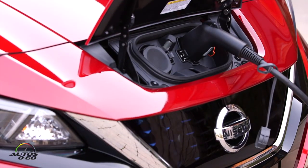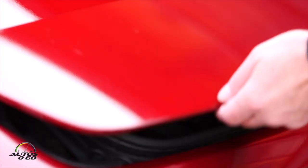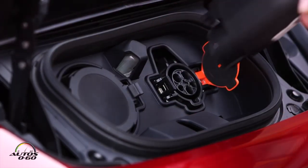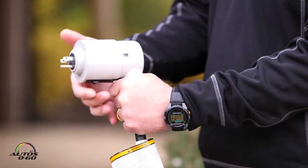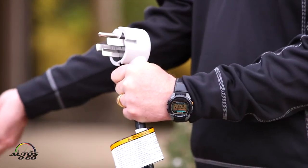Nissan definitely thought about everything. We have what's called, for two years, free charge-to-charge. You actually get a card and you're able to charge at virtually every public infrastructure for free, courtesy of Nissan. Whether it's ChargePoint or some of the other various manufacturers that have charging stations, Nissan gives you the ability to find those stations and charge up.